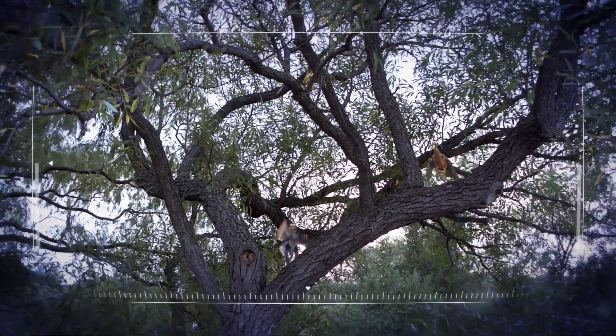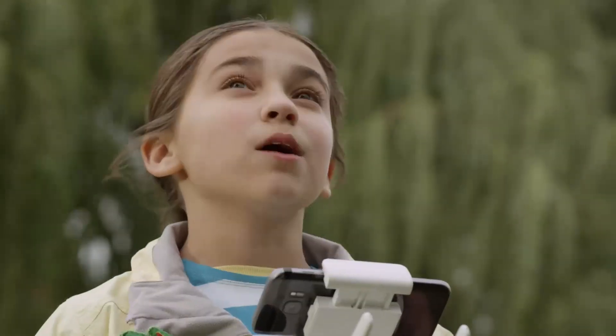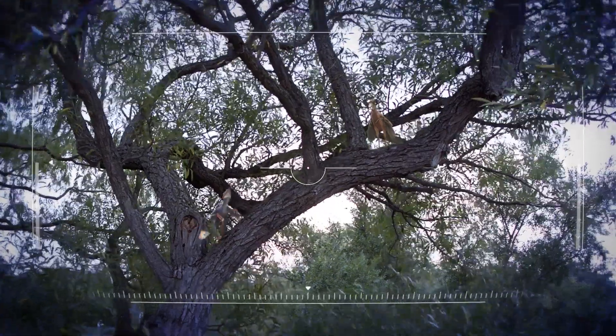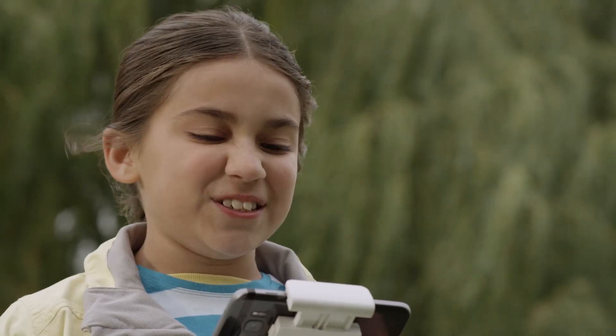Our first race is between the Microraptor, who is a dinosaur with four wings to glide — two on its arms and two on its legs — and the Archaeopteryx, who is the first bird with two big wings on its side for flapping. It's dinosaur versus prehistoric bird time.